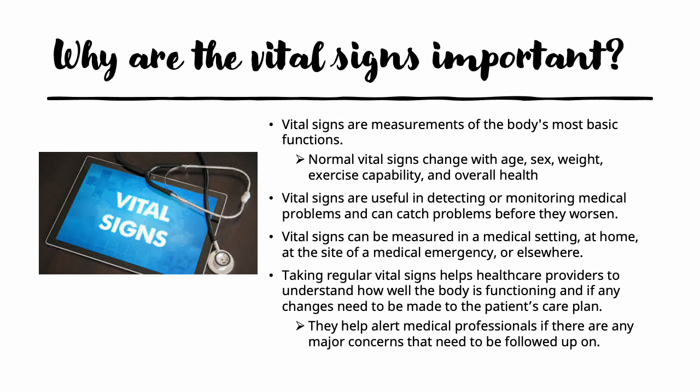It is important that you know why you are taking vital signs. Vital signs are measurements of the body's most basic functions, and they can change according to the individual's age, their sex, their weight, their exercise ability, and their overall health. They are very useful in detecting or monitoring certain medical problems over time, and can catch other problems before they worsen. Vital signs can be measured anywhere — in a medical setting, at home, at the site of an emergency, or anywhere you have the proper equipment. They help healthcare providers understand how well the body is functioning over time and if any changes need to be made to the patient's care, alerting them to major new concerns because of a significant change in vital signs.